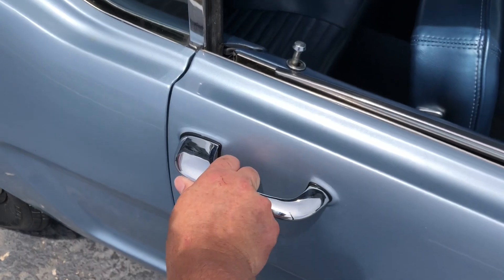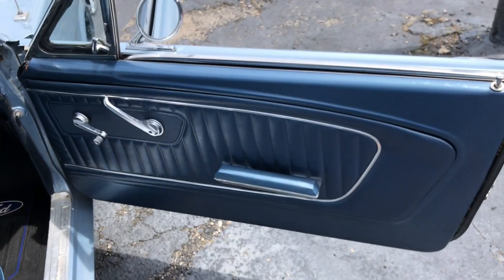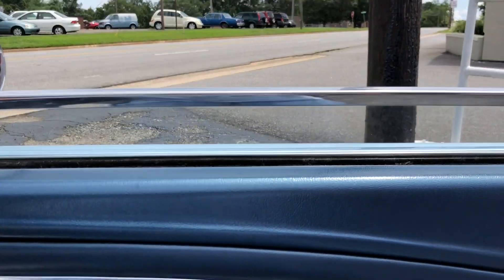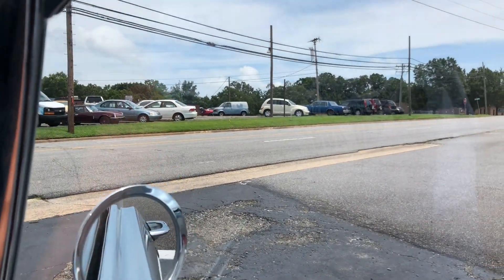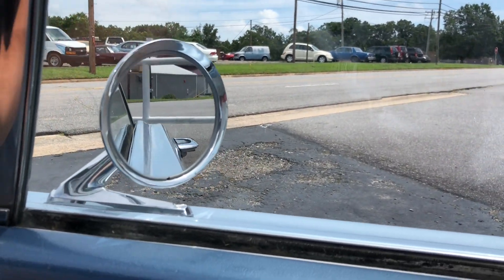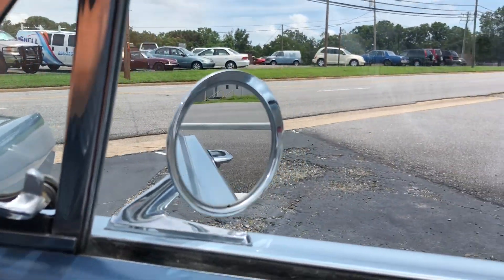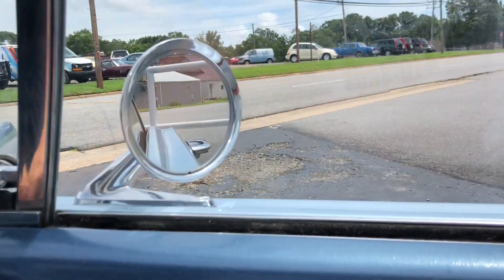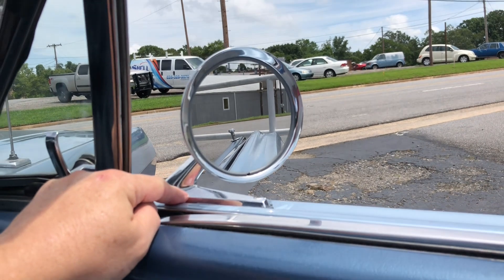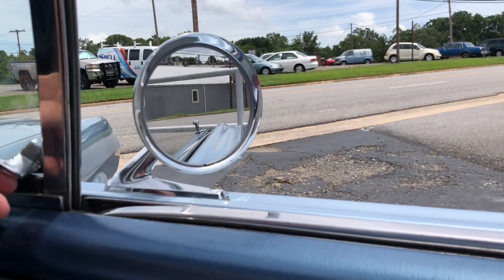This door opens really well. Windows work — go up really well, all the way. Side window works. This one does have a right-side mirror; a lot of them in '65 didn't. I think the previous owner added that — great feature, love using it.